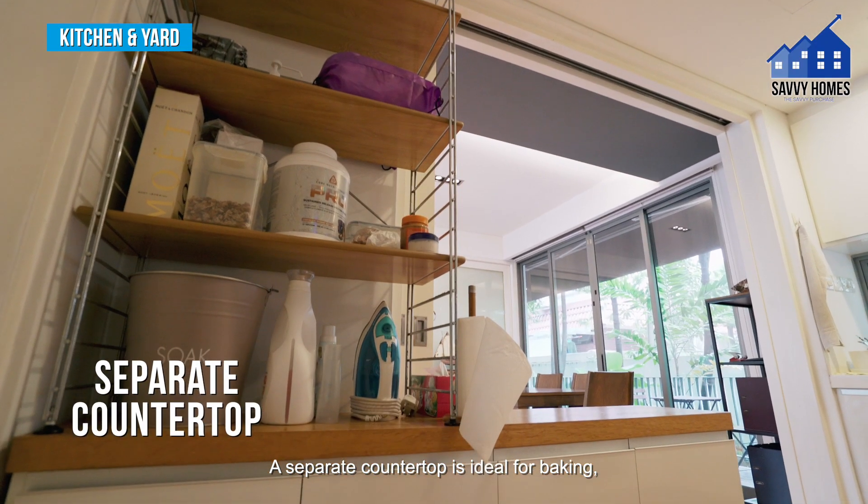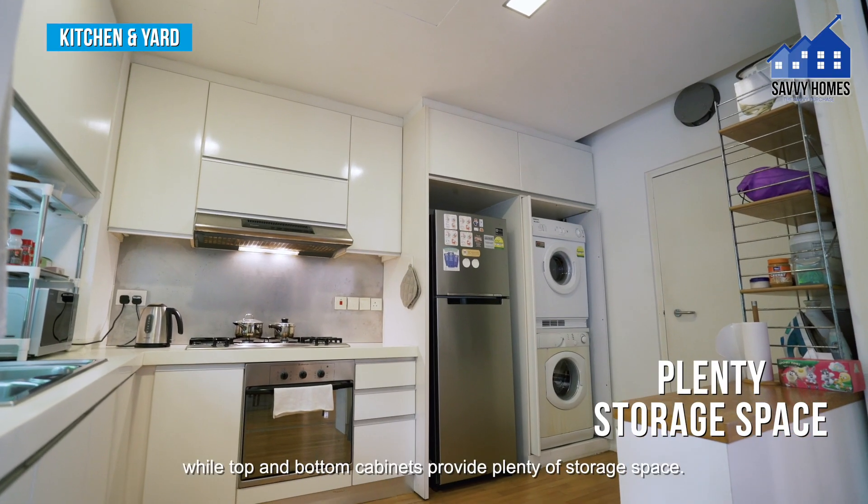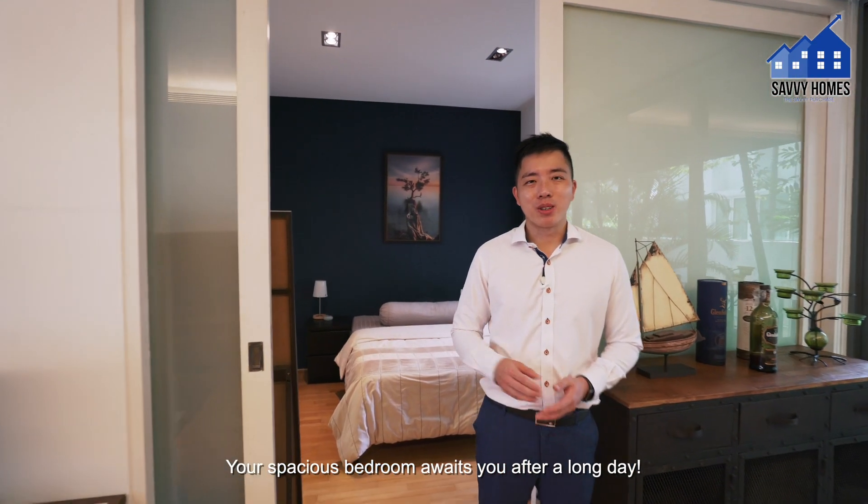Serve up dishes from this well-equipped and spacious kitchen with a sliding door for heavier cooking. A separate countertop is ideal for baking, while top and bottom cabinets provide plenty of storage space. Your spacious bedroom awaits you after a long day.